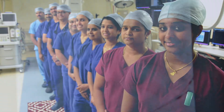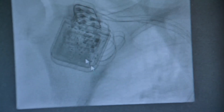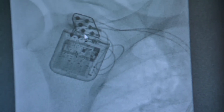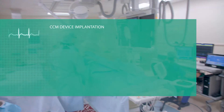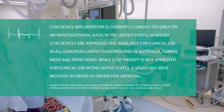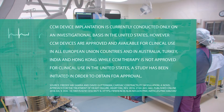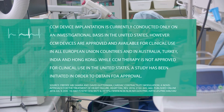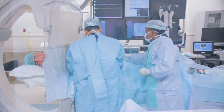This is made by a company called Impulse Dynamics, a UK-based company. The pulse generator is implanted on the right side, below the skin and below the collarbone. It is connected by leads — two leads are implanted in the bottom chamber of the heart, the right ventricle, in positions different from the conventional pacemaker position.